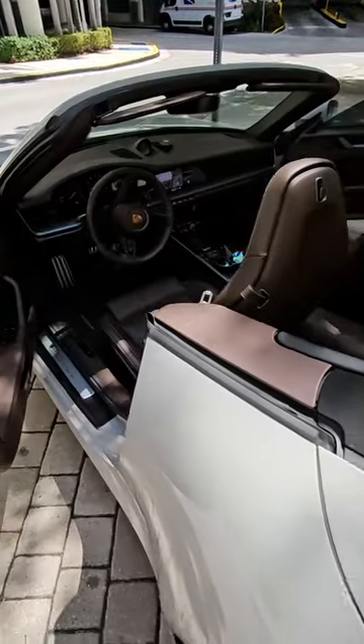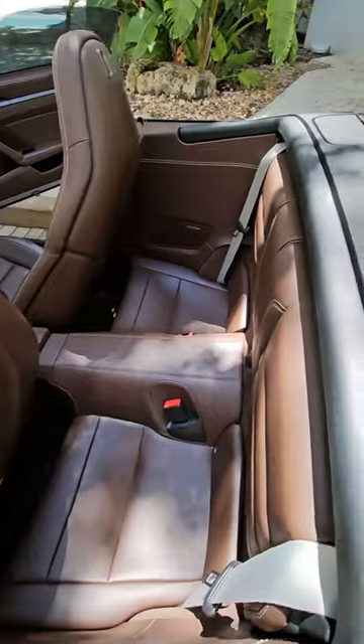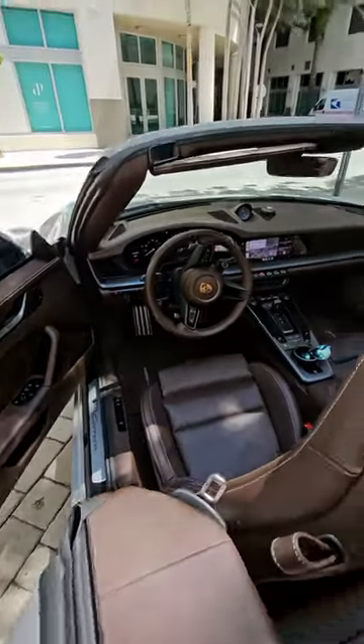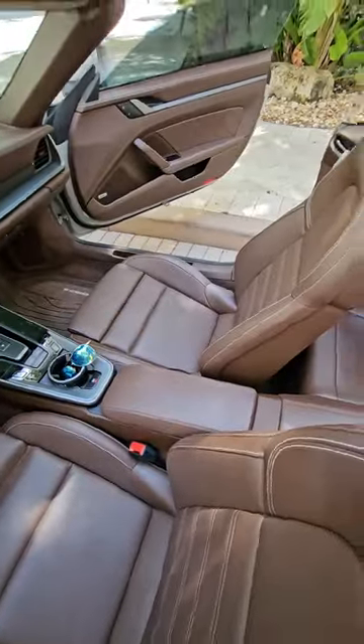Alright, so this is the Porsche 911 with the top down. Brown leather seats — looks pretty nice. And that's what the interior looks like. It's a very beautiful vehicle. Let me know what you think. Let's go!